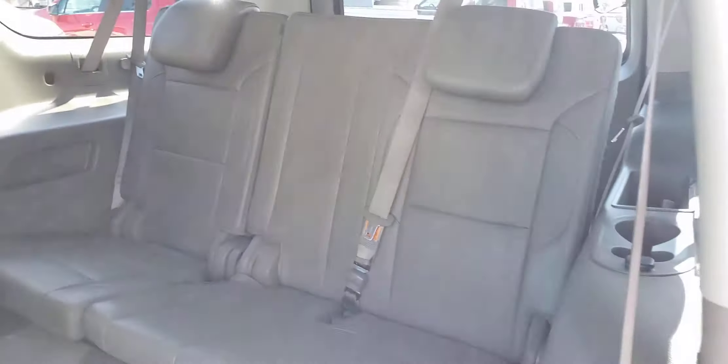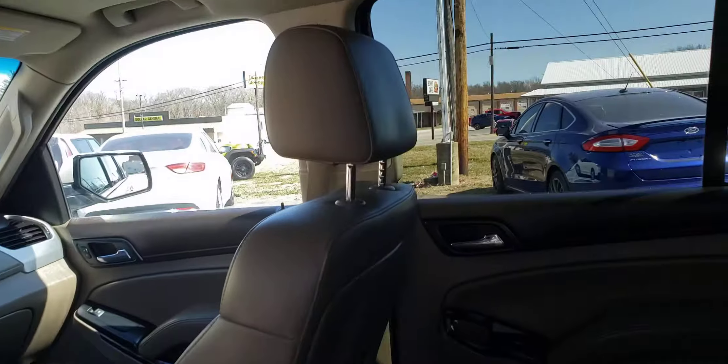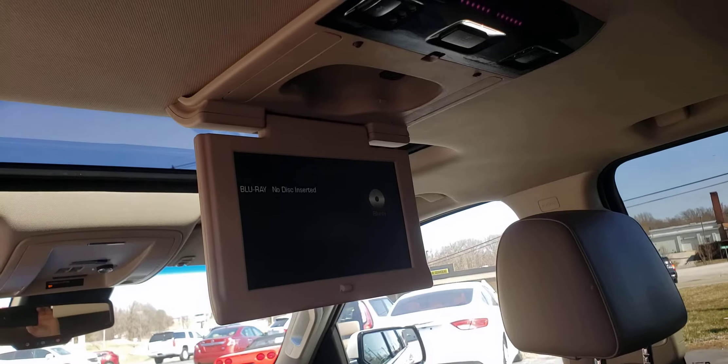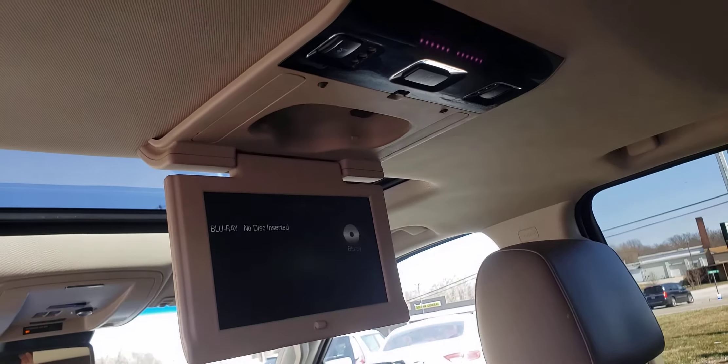I'm going to lay this seat down here. Nice, plenty of room back there for third row. Here's your DVD players. They are Blu-ray — play Blu-ray DVD.